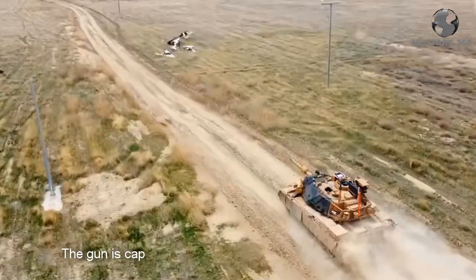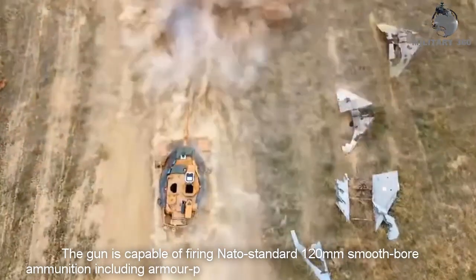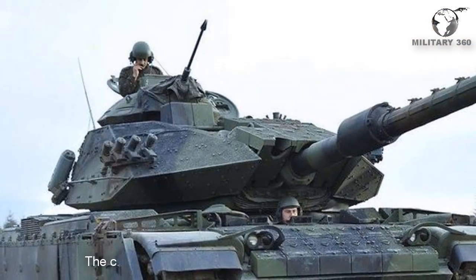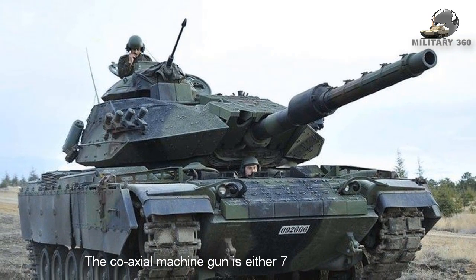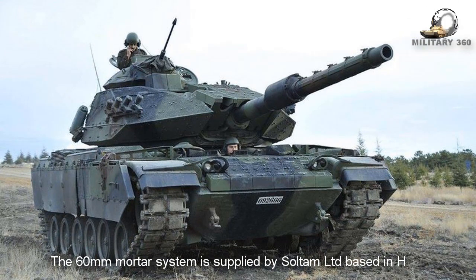The gun is capable of firing NATO standard 120mm smoothbore ammunition, including armor-piercing fin-stabilized discarding sabot rounds. The coaxial machine gun is either 7.62mm or 5.56mm. The 60mm mortar system is supplied by Soltam Limited, based in Haifa.